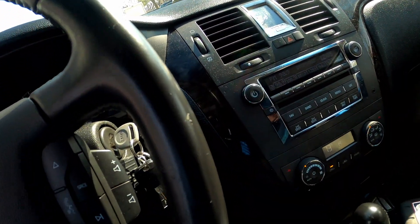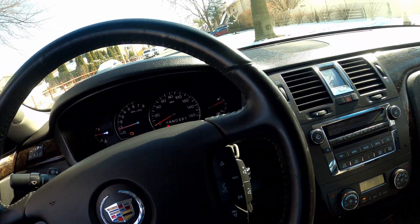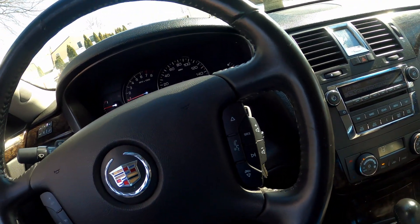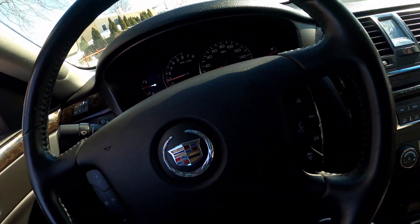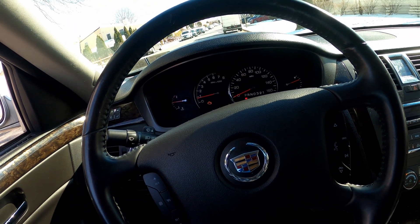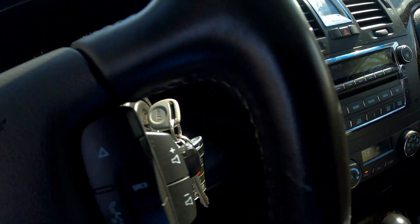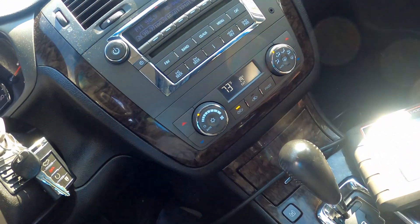Alright y'all, Philly D back. We're in a 2010 Cadillac DTS with the 4.6 liter in it. Customer came in concerned about their ABS light, so I'm on the test drive.